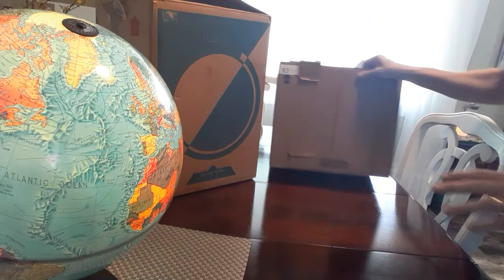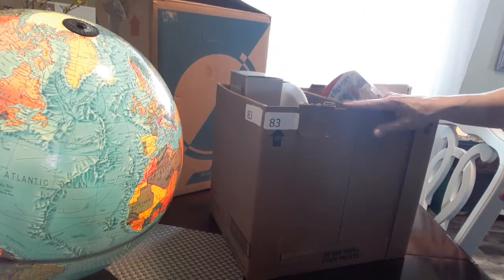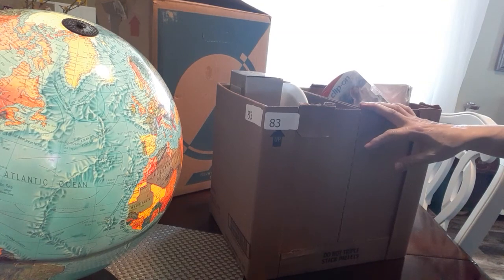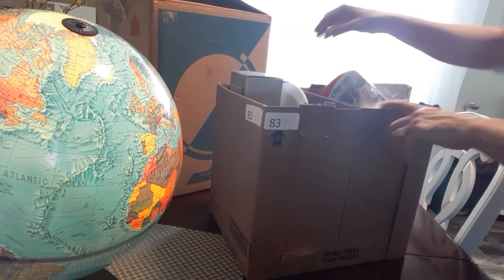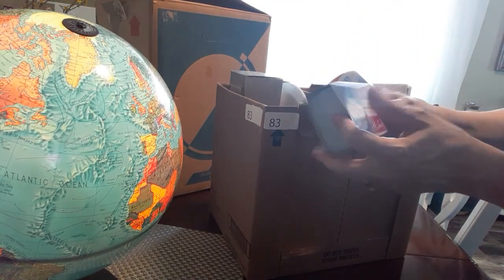The next thing is just a dollar box of junk. I bid a dollar on this because there was a squeegee in here that I wanted. Now, I know there are no antiques or anything like that in there — this is just a box of junk.